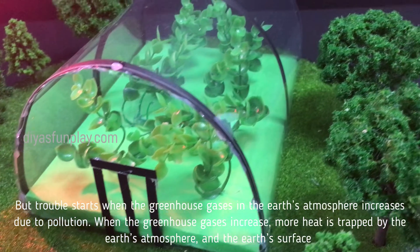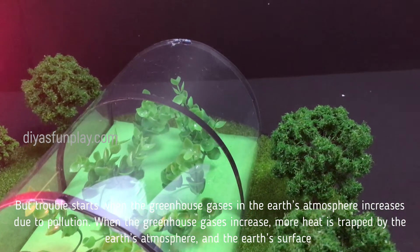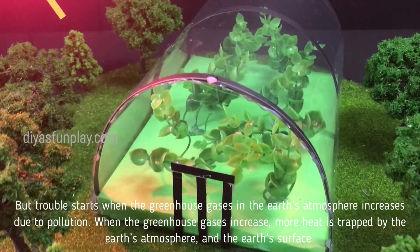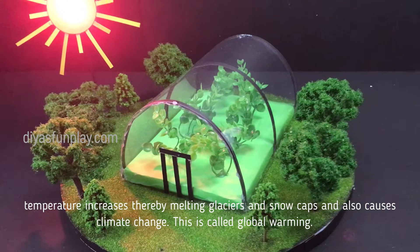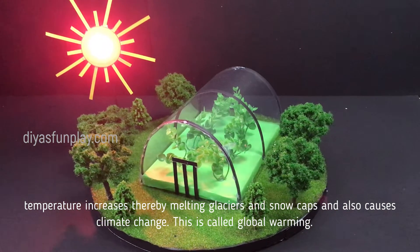But trouble starts when the greenhouse gases in the earth's atmosphere increase due to pollution. When the greenhouse gases increase, more heat is trapped by the earth's atmosphere and the earth's surface temperature increases, thereby melting glaciers and snow caps and also causing climate change. This is called global warming.